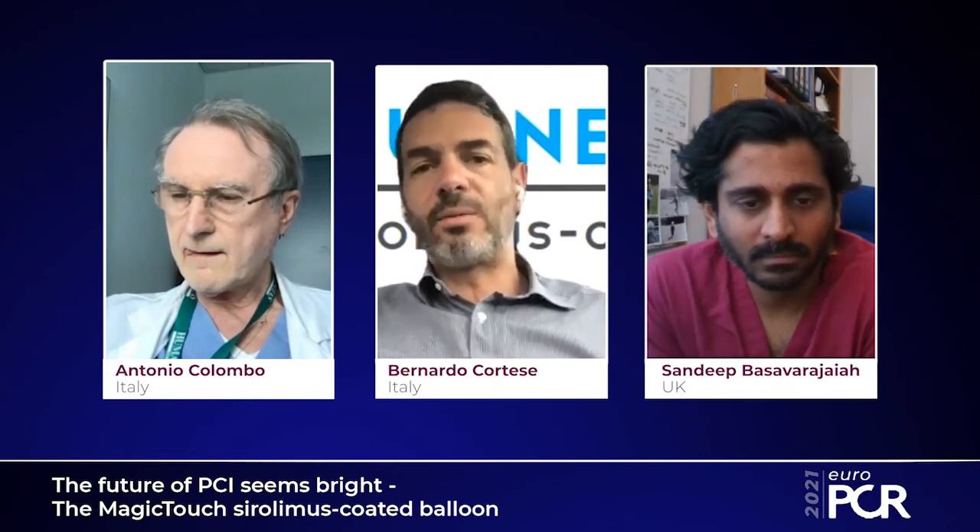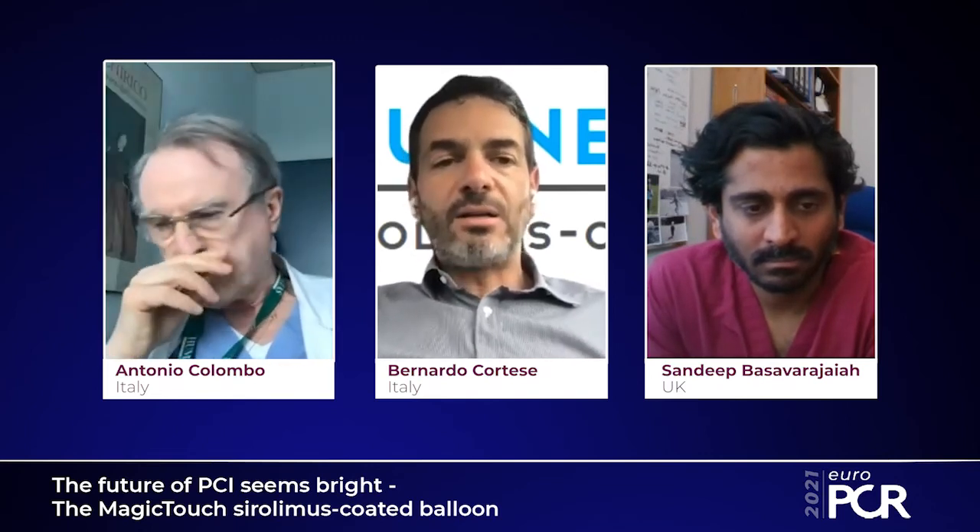Dr. Bernardo Cortese is a real expert not only in Magic Touch but in the field of drug-coated balloons, and he will give us a summary of his experience and update us on the clinical program. Magic Touch started by providing safety data through pilot studies, and mid-term follow-up showed the device was safe and also provided preliminary data on effectiveness.